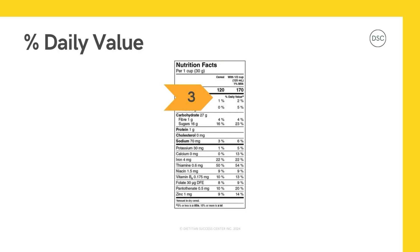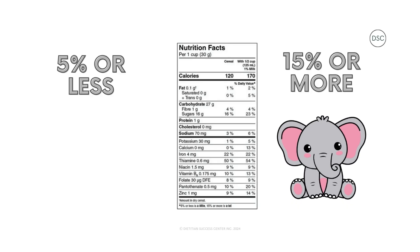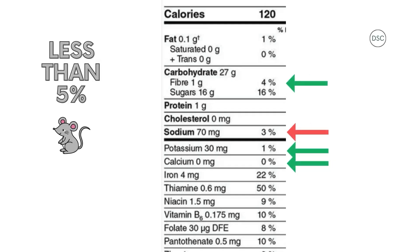Let's move on to step three — look at the percent daily value to decide which nutrients this food has a lot or a little of. On the right side of the table, you can also see the nutrition facts if you were to eat this cereal with milk. As a reminder, 5% or less is a little and 15% or more is a lot. So this food has a lot of sugar at 16%, and a lot of iron at 22% — iron is one of our power boosters. And this food has a little sodium or salt at 3%, fiber at 4%, potassium at 1%, and calcium at 0%.